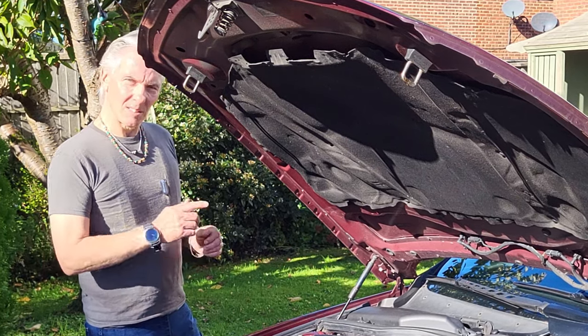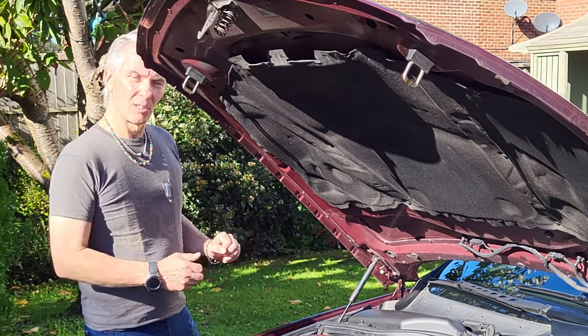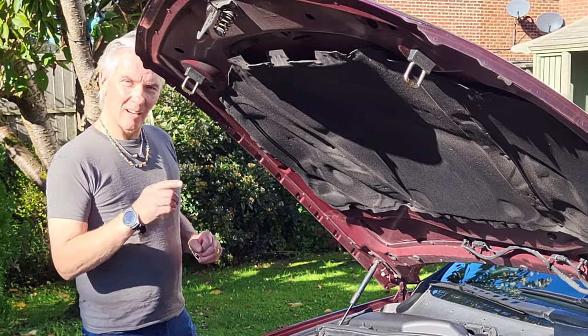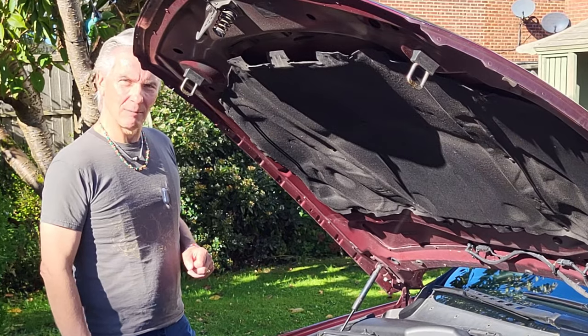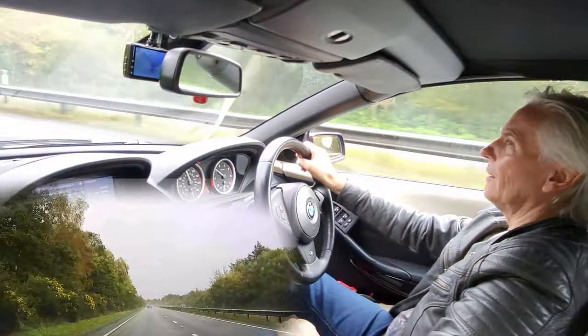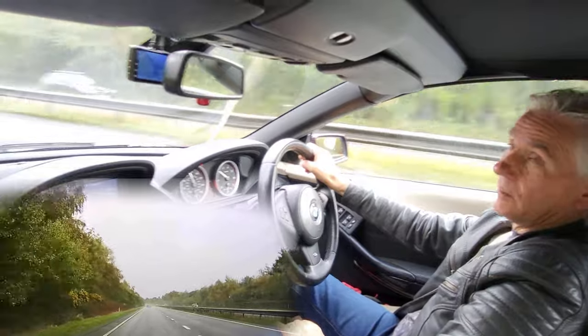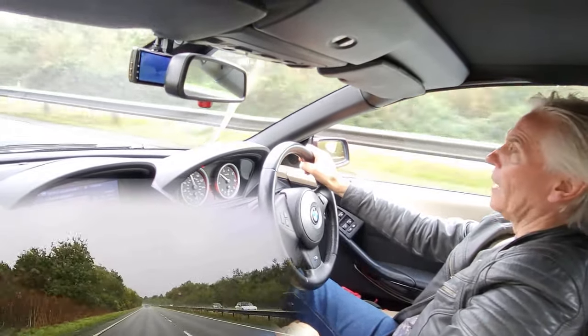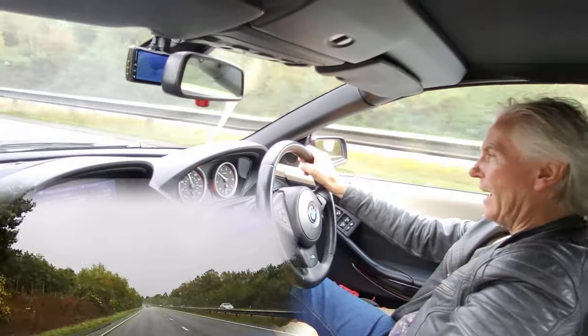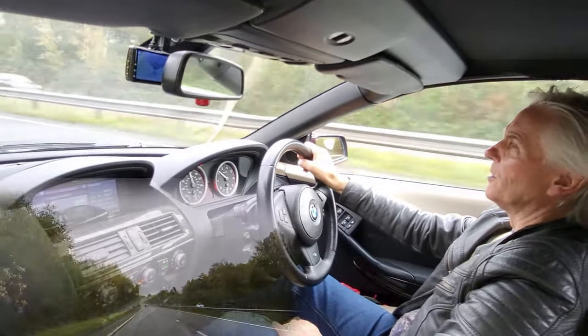What we need is a way to signal the engine and gearbox that we mean business, and I'm going to teach you that method. So let's go out on the road and give it a go. Back into drive again and it signals the engine, but yeah, we're in just cruising along mode - not doing much - and then you put your foot down an inch and not really much happens.